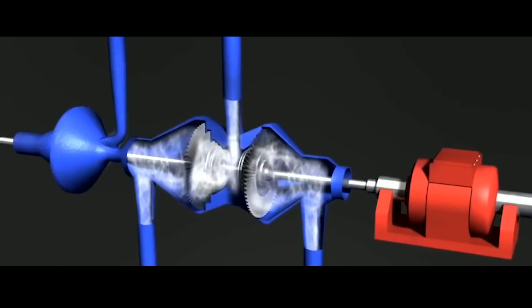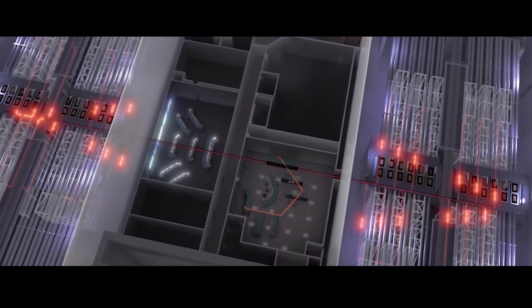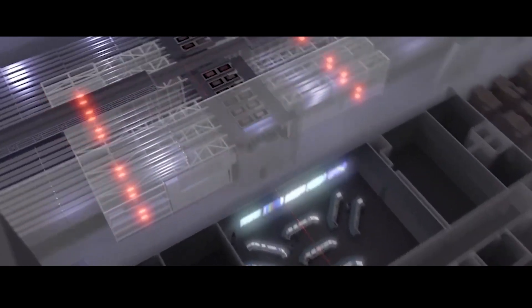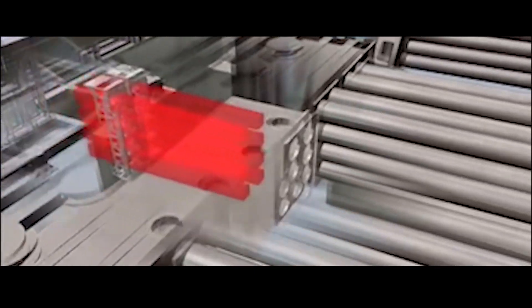There are still significant losses when transforming the energy from a nuclear reaction into power for the grid. This is accomplished by directing the reaction's heat into steam, which turns a turbine and ultimately an electric generator. This procedure is well understood and has an efficiency of about 30–40%. Therefore, when we include all losses during laser beam generation, heat-to-electricity conversion, and additional energy consumption from things like cooling, the present scientific Q value may need to be increased by a factor of 10 to 15.